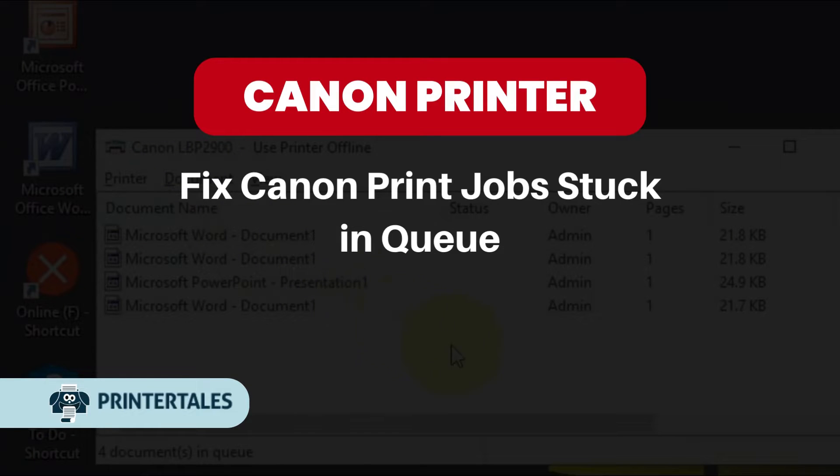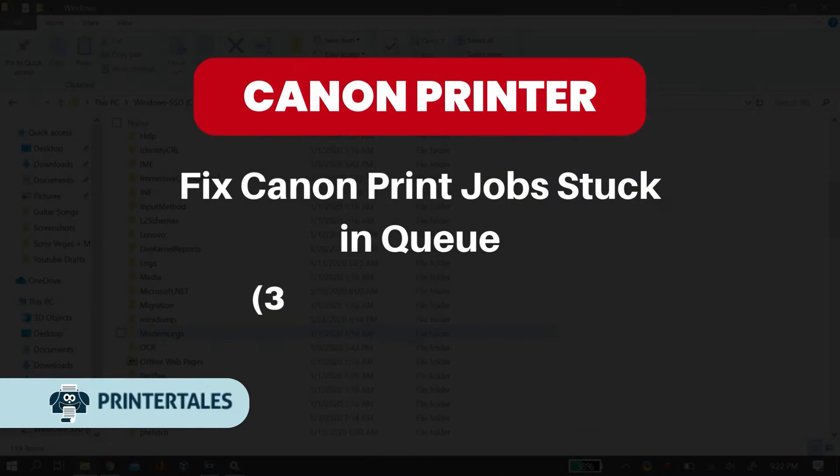Fix Canon print jobs stuck in queue — 3 quick solutions.